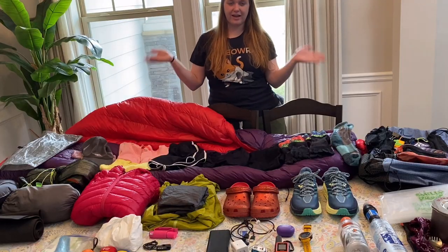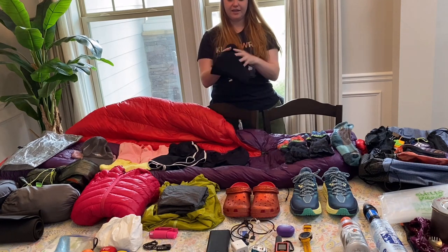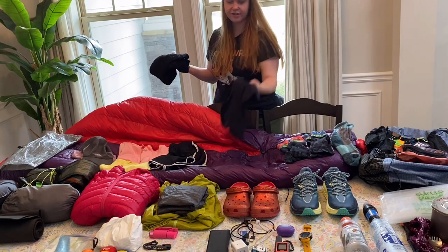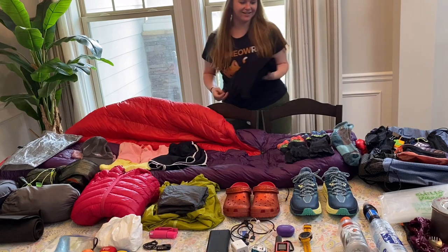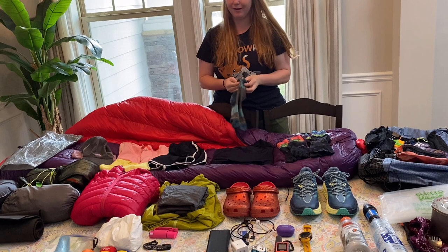Moving on to my clothes. I have my bed clothes and my hiking clothes. To sleep in at night, I have some merino leggings along with a long-sleeved shirt. And I have a pair of Darn Tough socks that will be solely for sleeping.